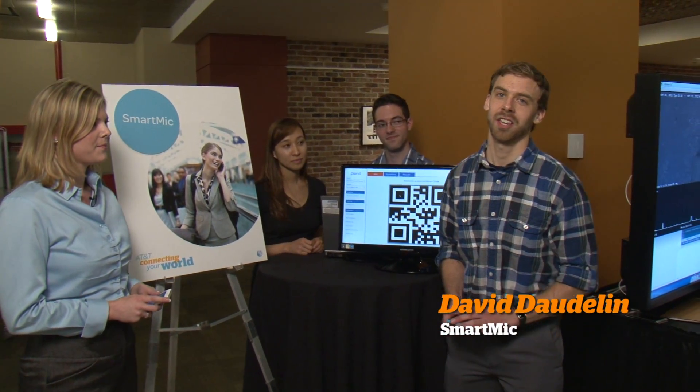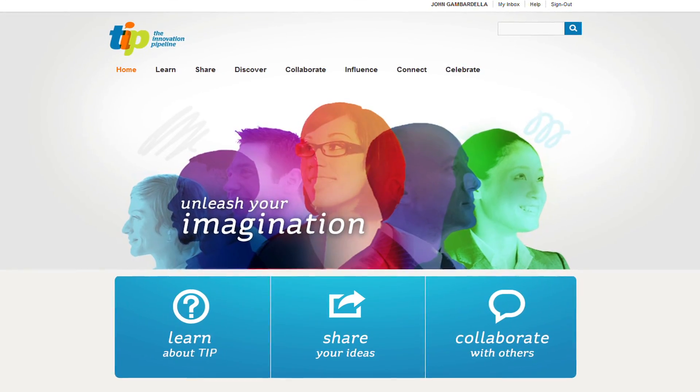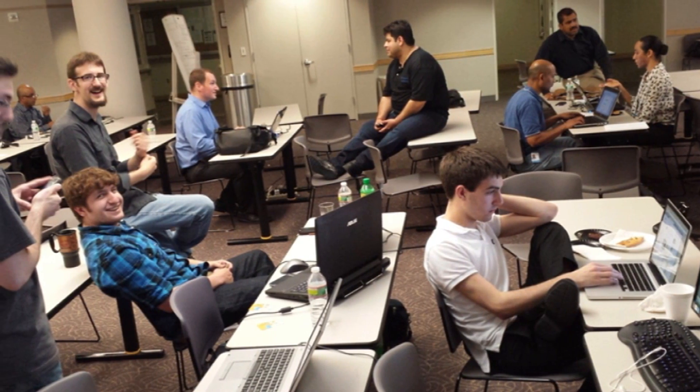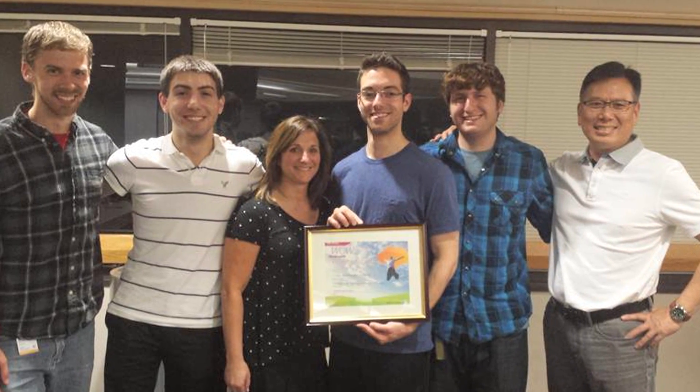Last year, I came up with this idea with another co-inventor, put it in the TIP website, also submitted a patent disclosure on it, and about a month afterwards, there was a hackathon hosted by Labs. During that hackathon, John, myself, another new hire and an intern worked on this all night and ended up winning first place with a working prototype of it.